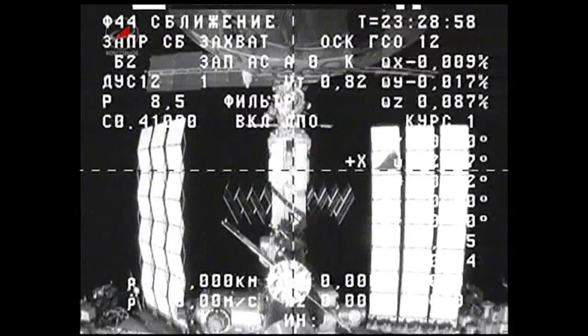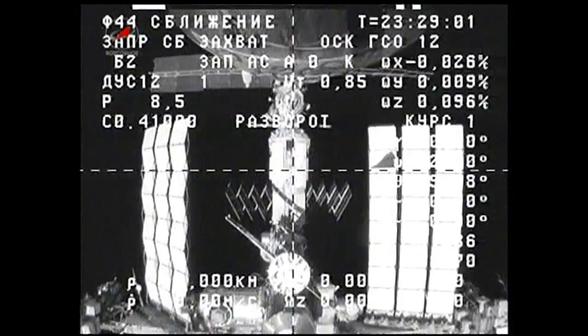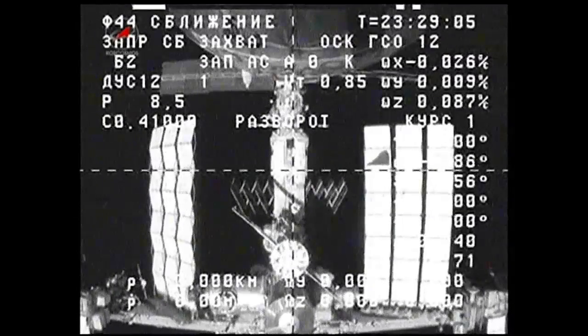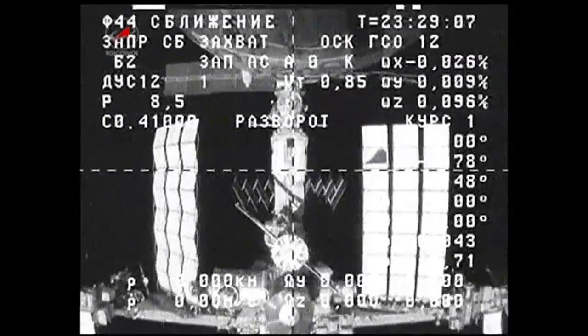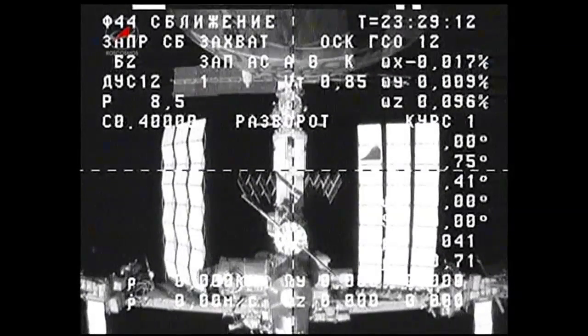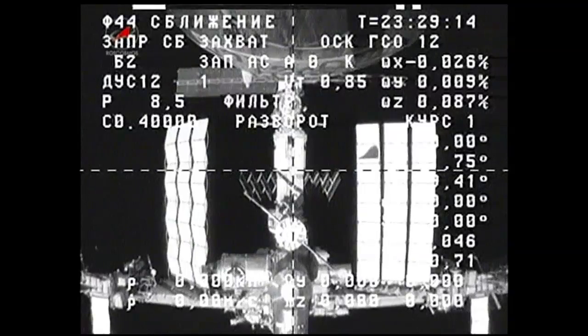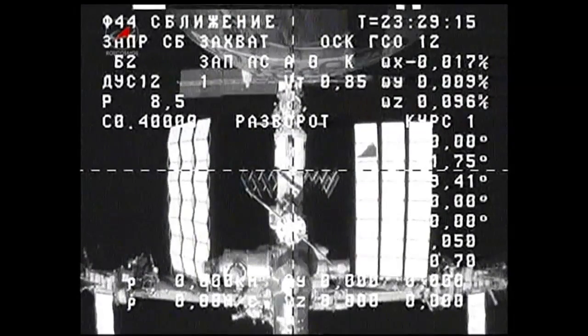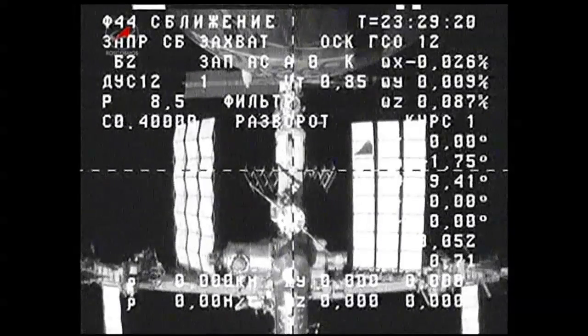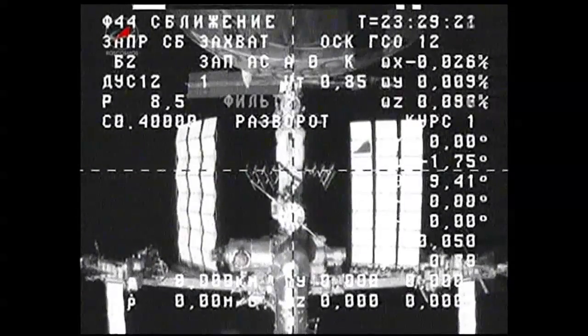This is Mission Control Houston. The Progress thrusters have fired. The separation burn began — it will last about 15 seconds to create a change in the Progress velocity by 0.66 meters per second. It will begin an opening rate that will allow the Progress to back away slowly and safely away from the space station.